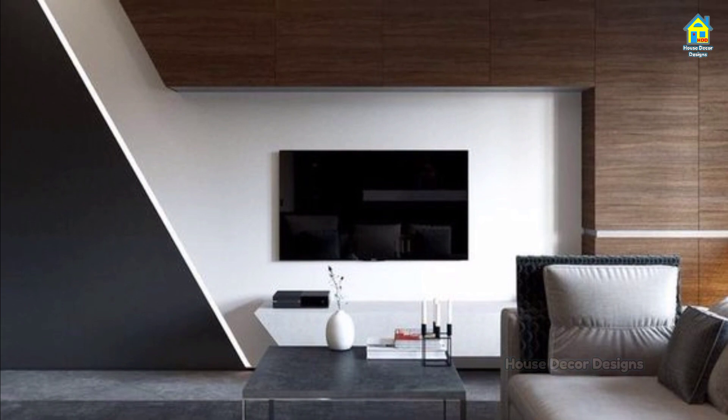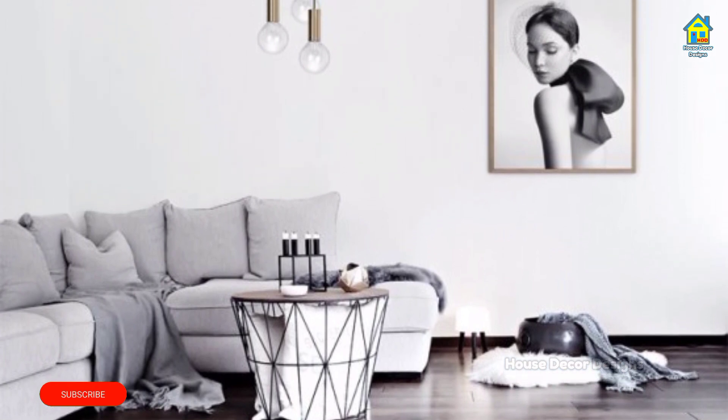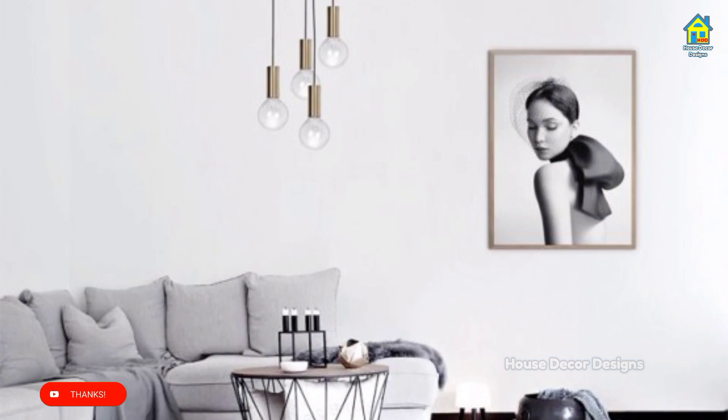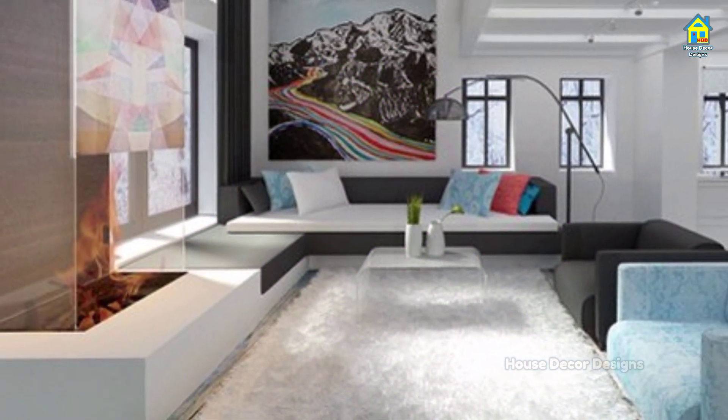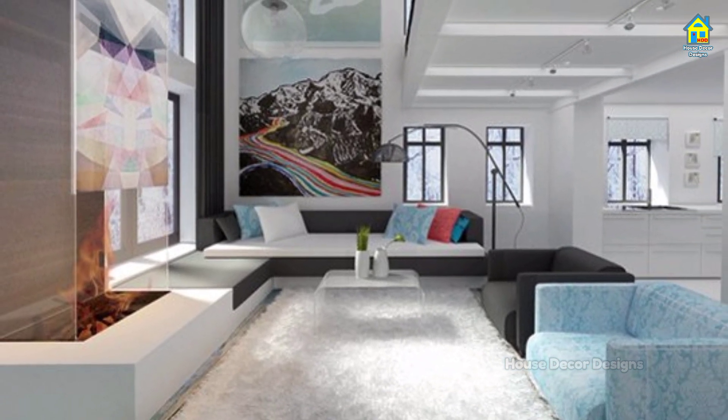When it comes to decor, simple living rooms reign supreme. There is a way to fit in as much of your memorabilia as possible, but for small spaces, keeping it minimalist not only makes your living room more chic, it also helps you declutter both visually and mentally.